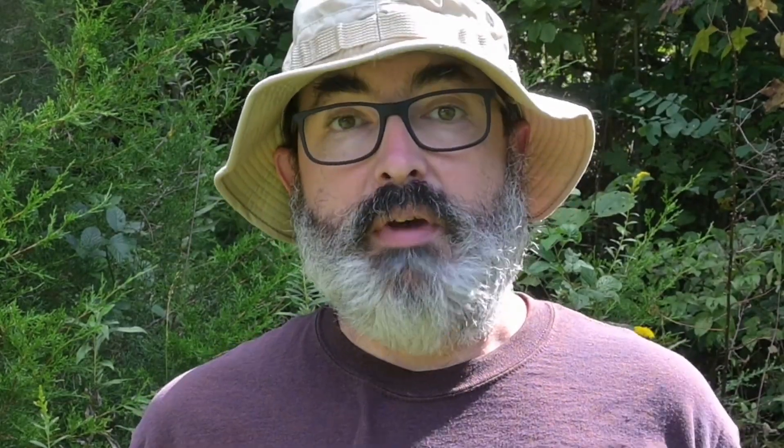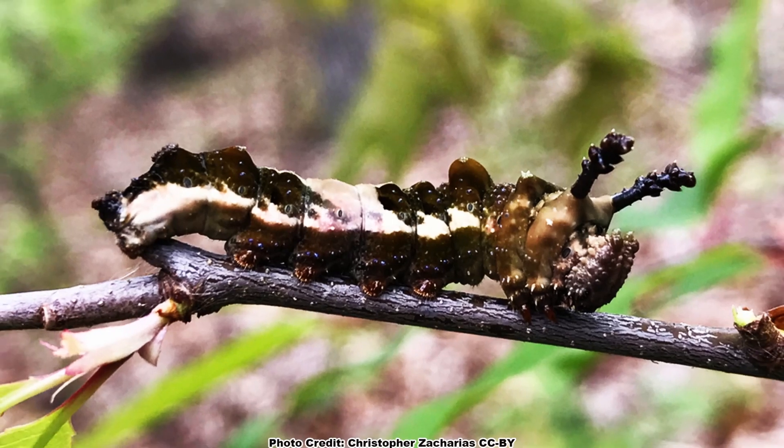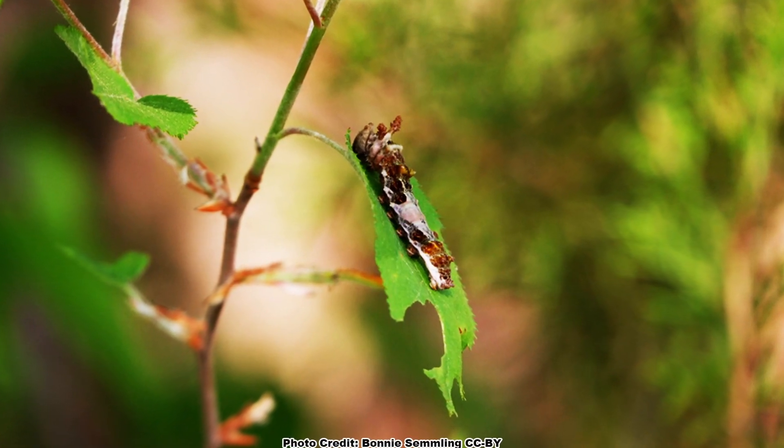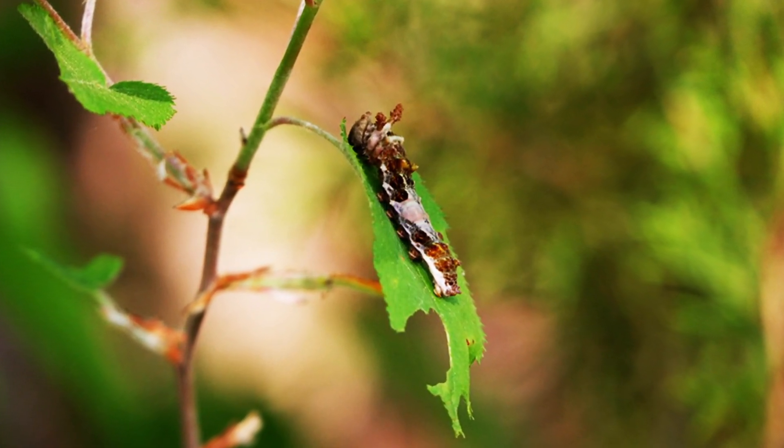Even the caterpillars of the red-spotted purple are amazing mimics. They look like bird poop. Swallowtail caterpillars in comparison will often look like bird droppings when they are young, but swallowtail caterpillars lose this characteristic as they get older. However, red-spotted purple caterpillars always look like bird droppings.